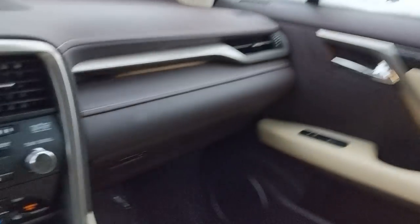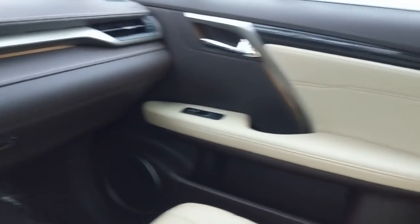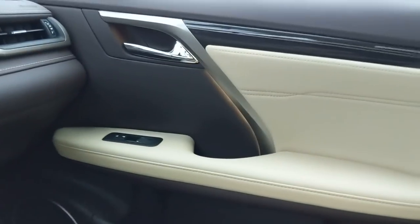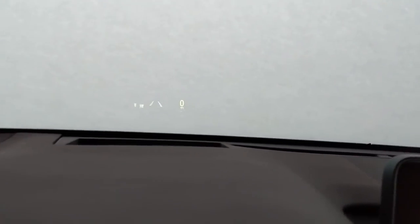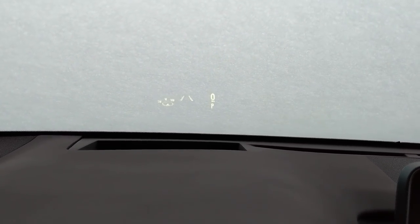We're on the inside of the 2019 RX 450h Hybrid. I just love the interior of the RX. This particular one, being the luxury build, has ambient lighting — you can see it above the glove box and on the door line. Being a luxury build, you also get the Mark Levinson sound system, with a little badge on each speaker. There's also a heads-up display; it picks up really well with the white snow background, showing the speedometer, lane keep assist, and compass.